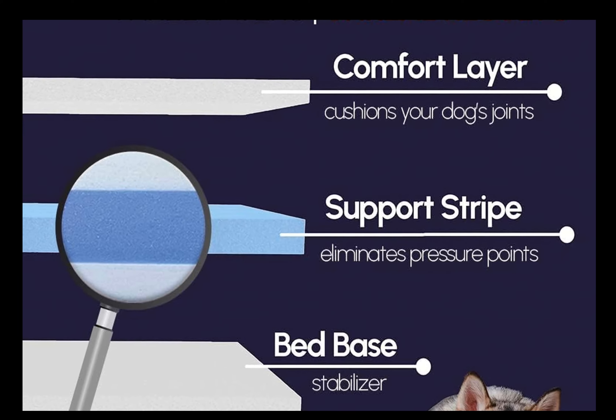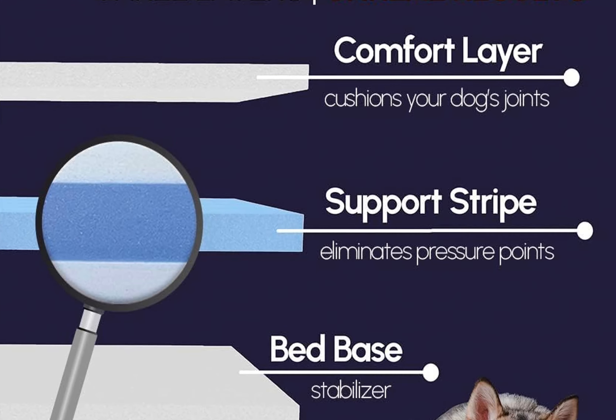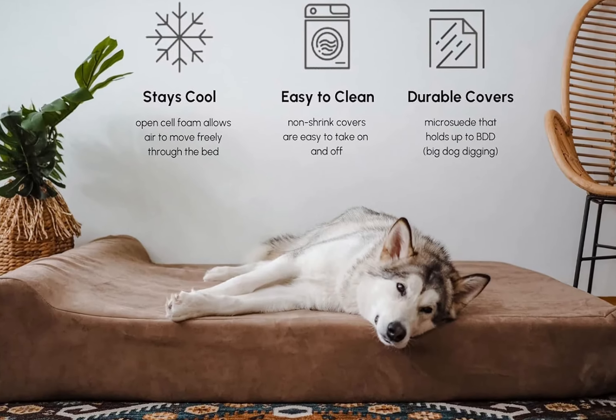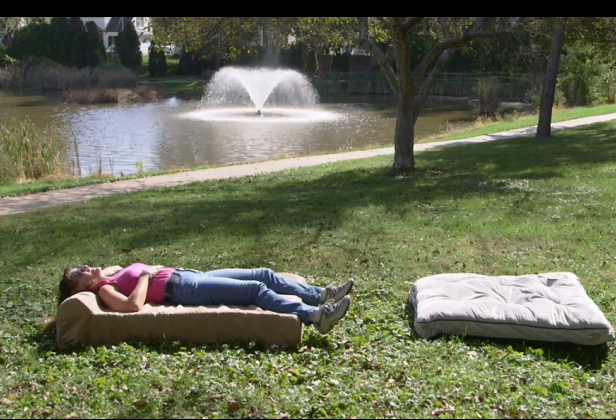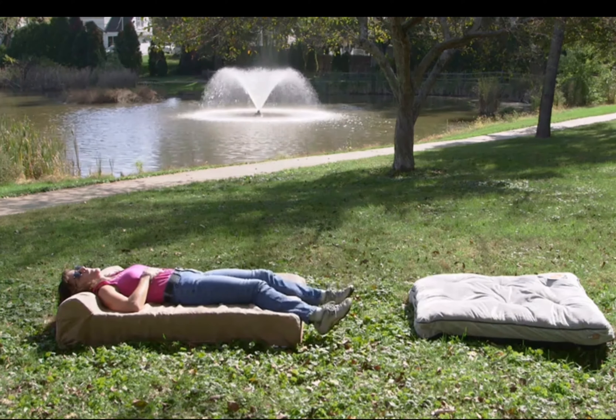We like it because it's designed specifically for large breeds. There is clinical data suggesting that it can reduce joint pain and improve mobility in dogs. Its design includes a convenient headrest, which can serve as a pillow for your pet. The Big Barker Bed also has a washable cover that can be quickly removed and cleaned.